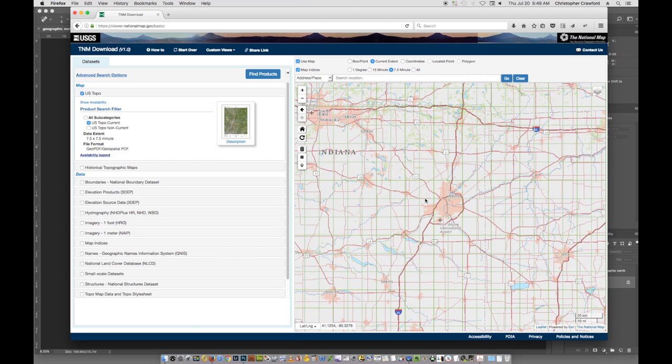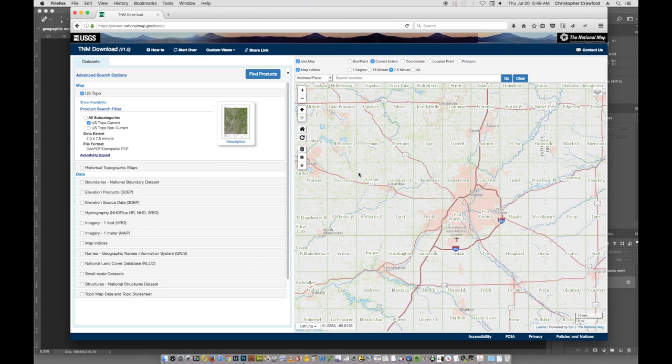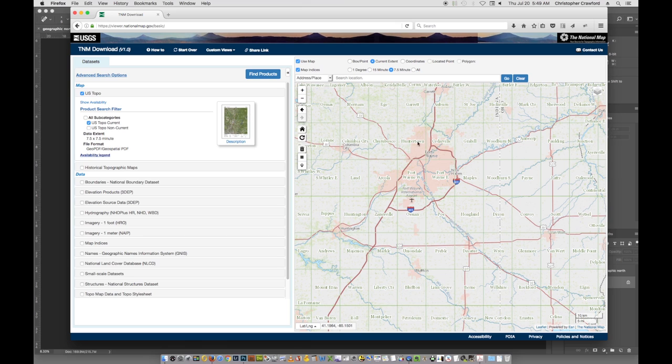Zoom in a little more to find the actual areas you want to download. Each of the little squares — the government calls these quadrangles — has a name, usually a town or geographic feature. I live in Fort Wayne, which is actually a pretty big city covering several quadrangles. Fort Wayne West and Fort Wayne East only cover about a third of the city. To get the whole city you'd need Fort Wayne West, Fort Wayne East, Cedarville, Huntertown, Arcola, and the Ossian quadrangles. If you only want one map at a time, you use the drop point tool and place it in the quadrangle you want to download.